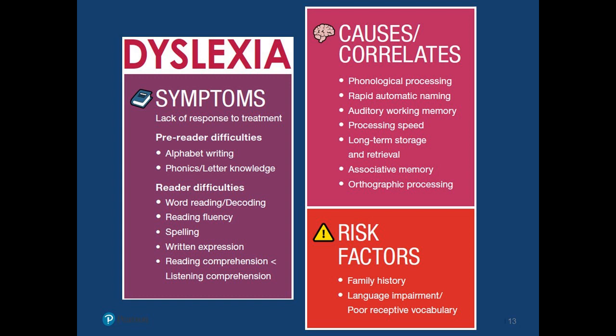This slide comes from a white paper written by a research director at Pearson, Christina Brough. The dyslexia model, in terms of hybrid, considers symptoms and the presence of a lack of response to treatment — really meaning a lack of response to effective instruction. It's important to separate out symptoms based on reader and pre-reader difficulties, because we can already see dyslexic symptoms in pre-readers: alphabet writing difficulties and low phonics and letter knowledge. Once they get to the reader level, we start seeing word reading and decoding difficulties, and fluency is going to be an issue.